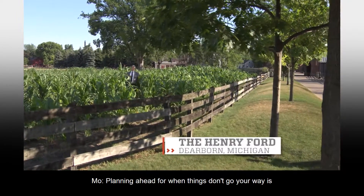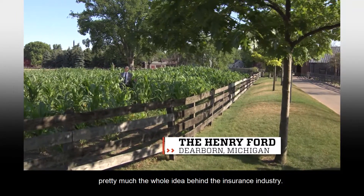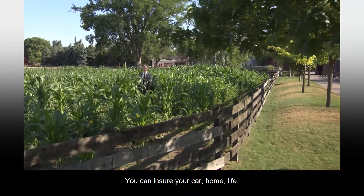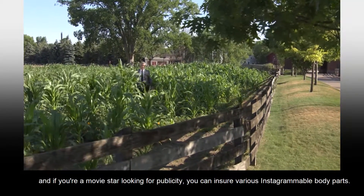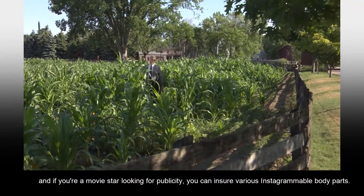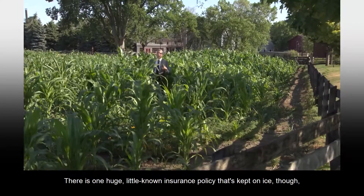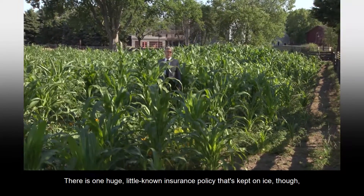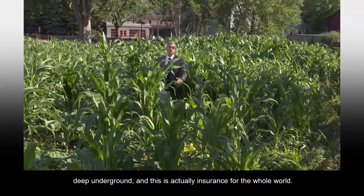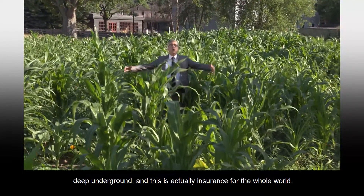Planning ahead for when things don't go your way is pretty much the whole idea behind the insurance industry. You can insure your car, home, life, and if you're a movie star looking for publicity, you can insure various Instagrammable body parts. There's one huge little-known insurance policy that's kept on ice, though, deep underground. And this is actually insurance for the whole world.